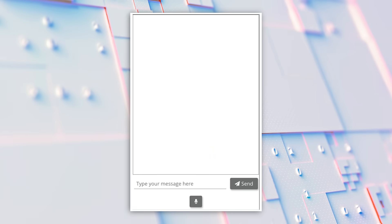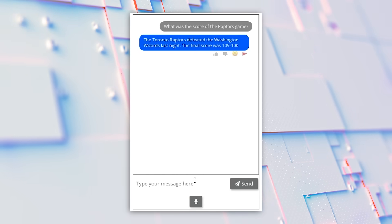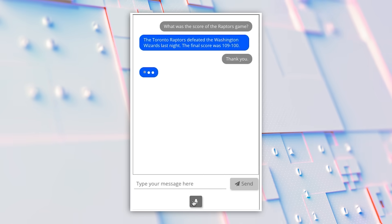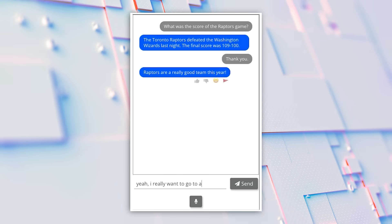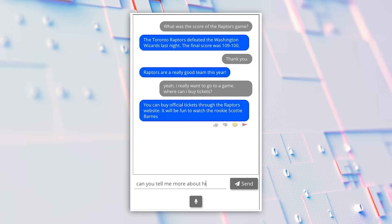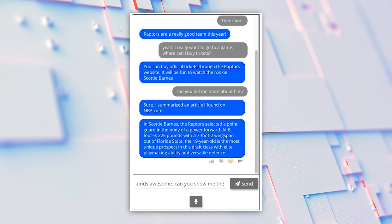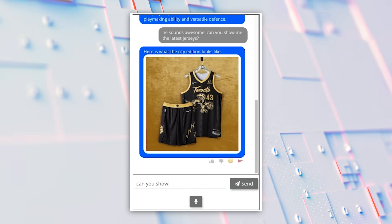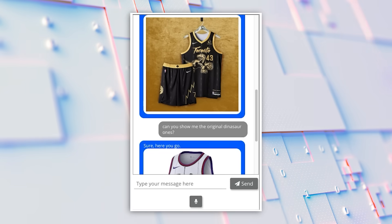This is a demo of what the Future of Search may look like using Turing models. What was the score of the Raptors game? The Toronto Raptors defeated the Washington Wizards last night. The final score was 109-100. This is the Future of Search — a fun, friendly, and informative conversational experience based on Turing's large-scale models producing free-form responses that leverage context from search, question answering, and vast knowledge from months of pre-training, while maintaining context and making the conversation personable.